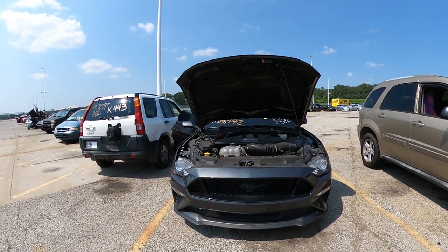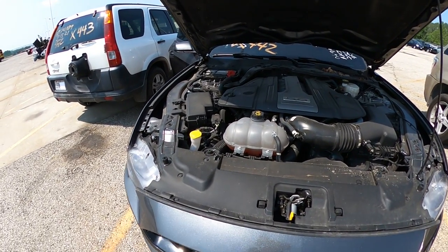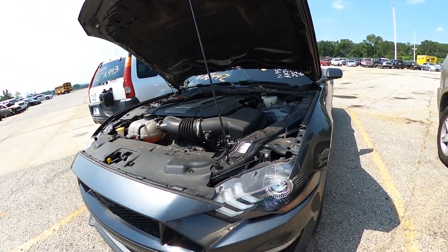Went ahead and started it up — she sounds beautiful, purring and ready to go. I want to give you all a closer look under the hood and all around.